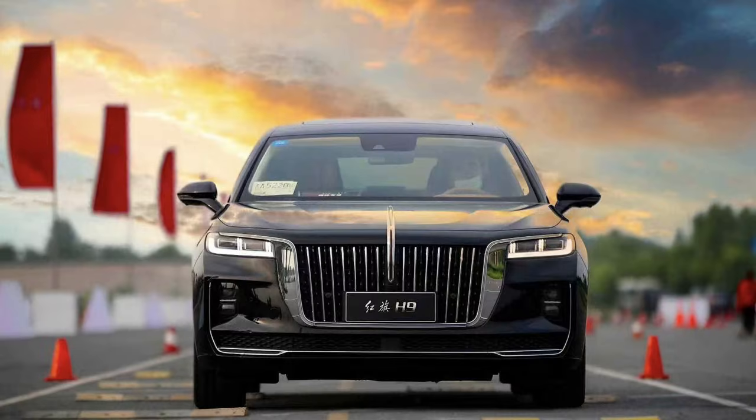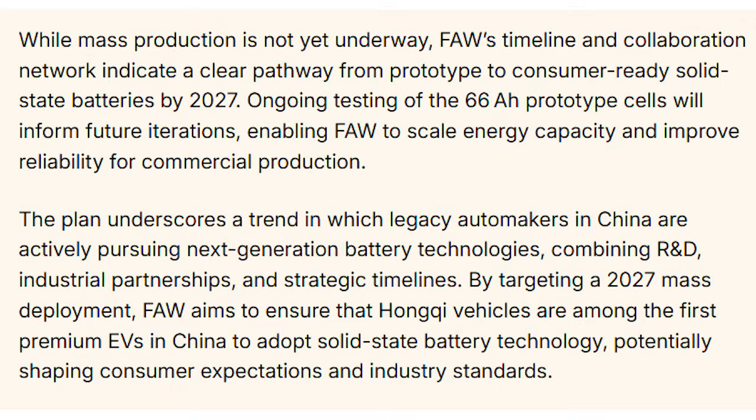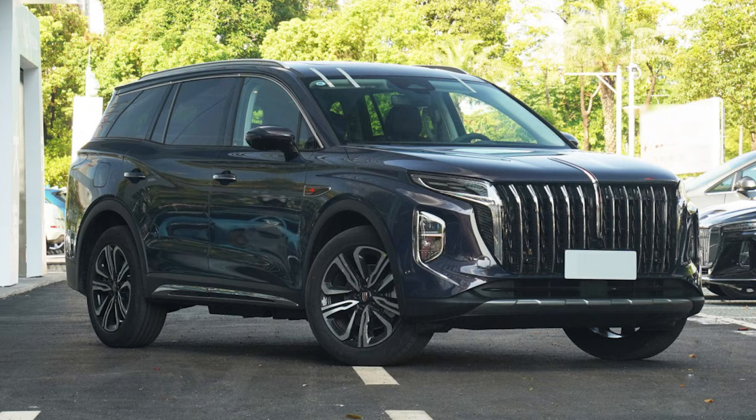Charging is another part of this, although FAW hasn't gone into a lot of detail yet. Solid-state batteries are meant to handle much higher charge rates because you don't have the same thermal issues as with liquid electrolytes — it's a completely different beast. No boiling, no off-gassing, far lower risk.